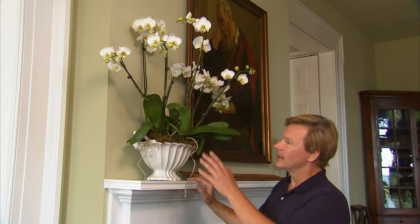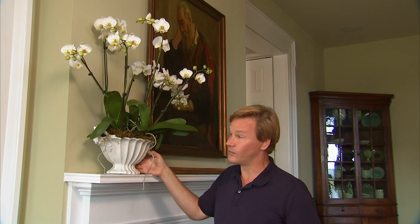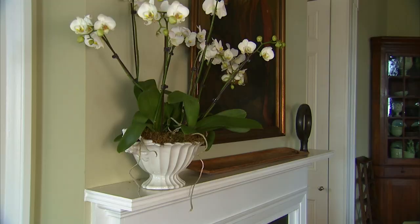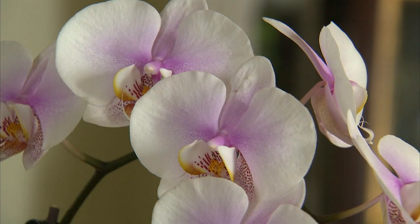Here's a much more reasonable display — eight stems of orchids, so eight individual pots, placed inside this old soup tureen, another second-hand store find. I just packed them in and pressed some moss around the top to serve as a covering. I've used white again because it echoes the color of the woodwork throughout the house, so it's an easy choice.